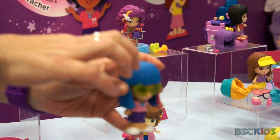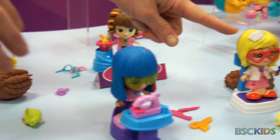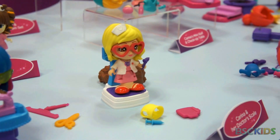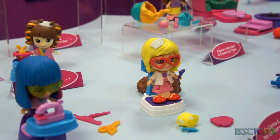Each of these dolls — the wigs and the outfits are interchangeable. So if you decide that Karina, who wants to be a doctor, wants to have rock star hair like Jazz, you can interchange those. And she's a rock star doctor all of a sudden.